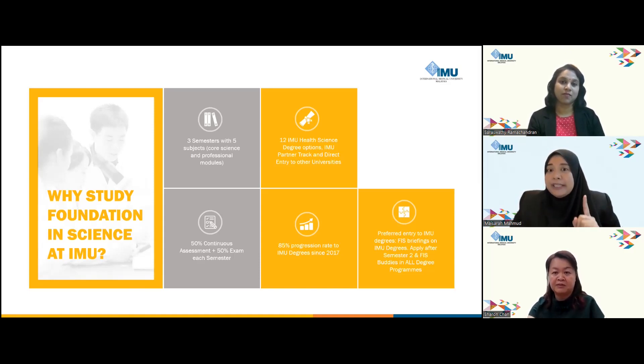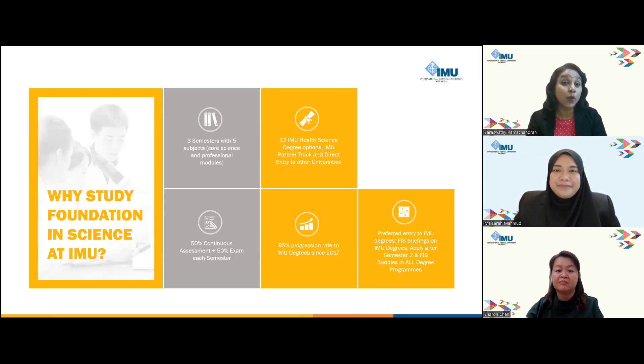IMU has a comprehensive array of 12 health sciences degree options, including both local and partner tracks, featuring direct entry into our partner degree programs. The progression rate of our foundation students stands at an impressive 85%, with about 500 students transitioning successfully to their preferred degree course. The remaining 15% pursue studies elsewhere, as our foundation is well-accepted in local and some private universities, and even in some public universities such as UPM, UM, and UKM.